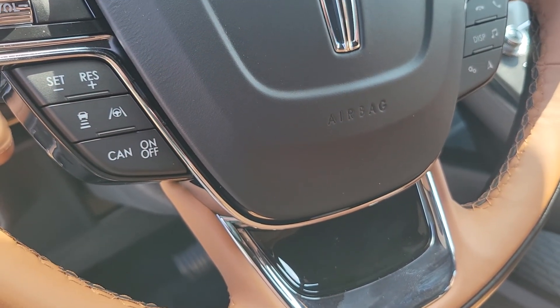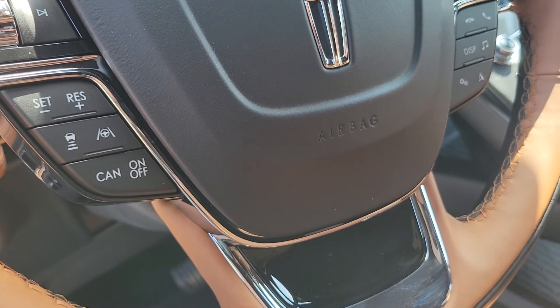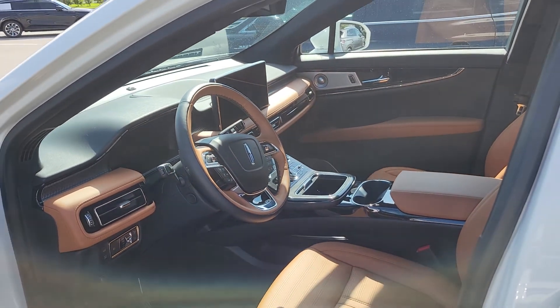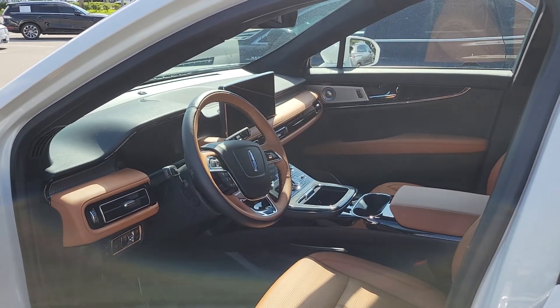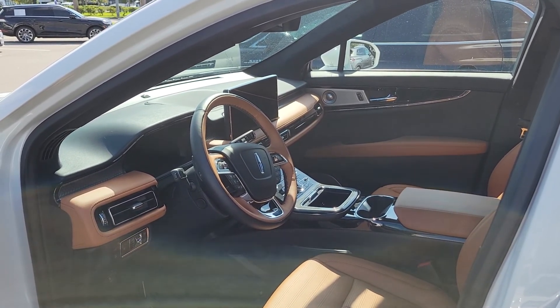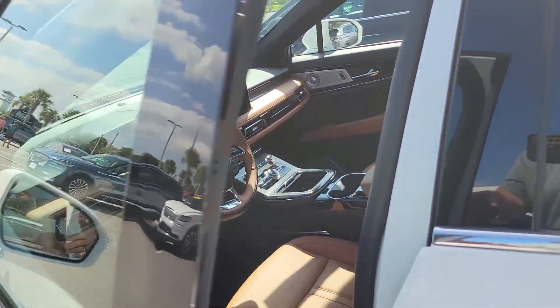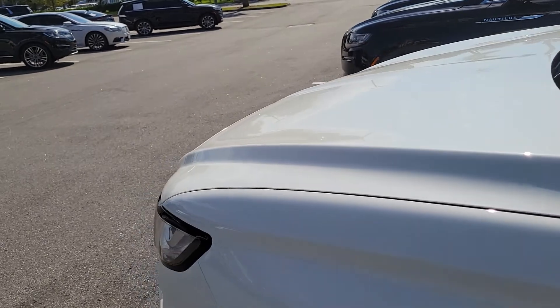The 360-degree camera system with the Lincoln Co-Pilot will actually drive itself in adaptive cruise mode when you turn on the lane centering. It will also have evasive steering if it needs to steer the car in an accident that you don't see, and it has sensors front and rear besides the 360-degree camera.